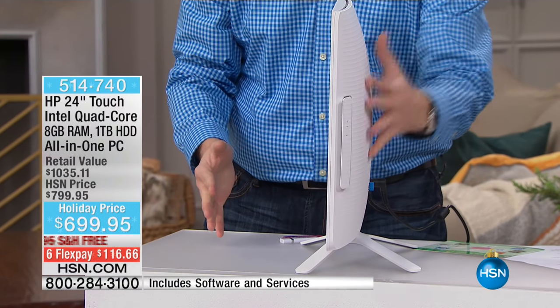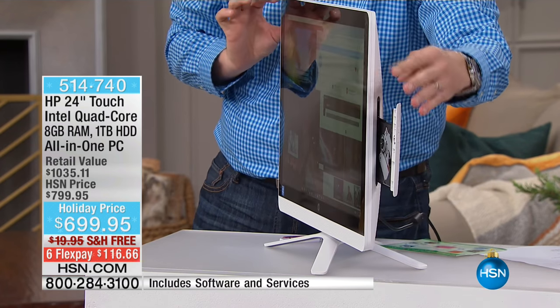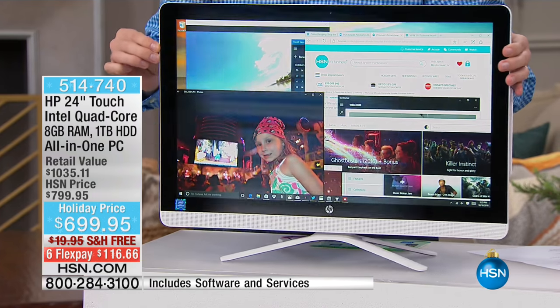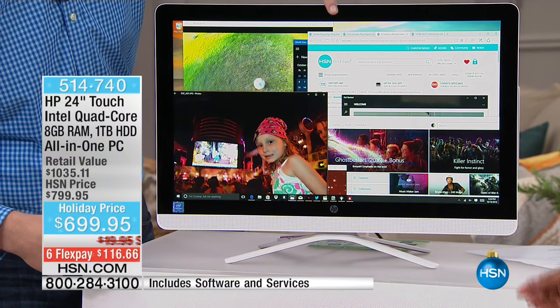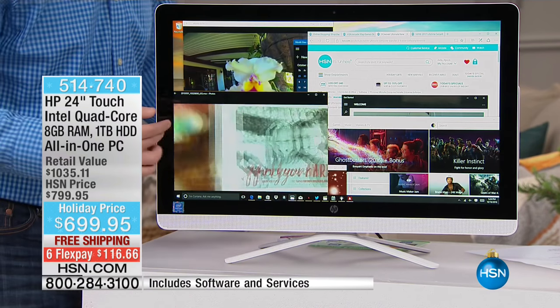Built right inside here is your quad core processor, the largest hard drive, and a DVD/CD burner on the side. Plus, we're giving you bonuses you don't normally find in a desktop: a high-definition speaker bar running across the base, a high-definition webcam on top, and an amazing touchscreen experience.